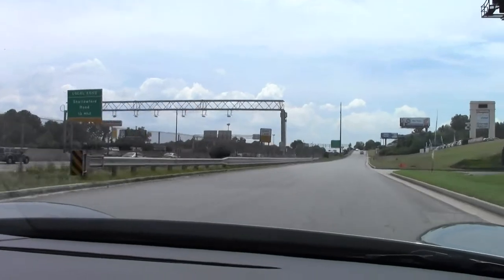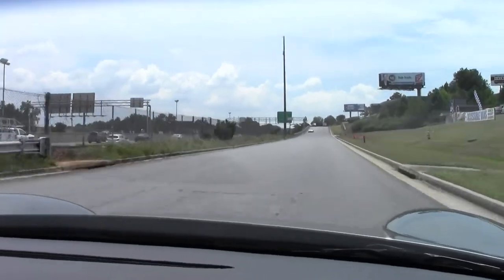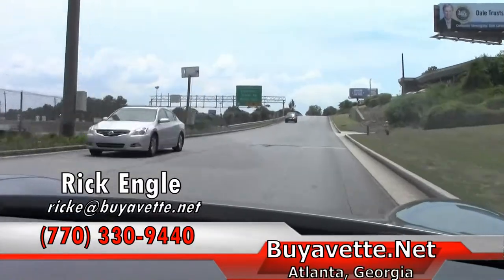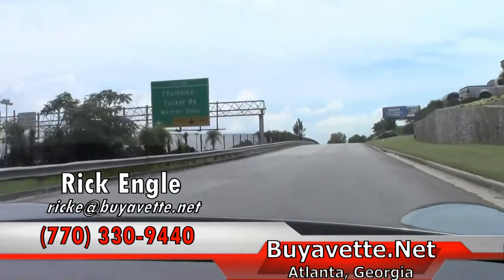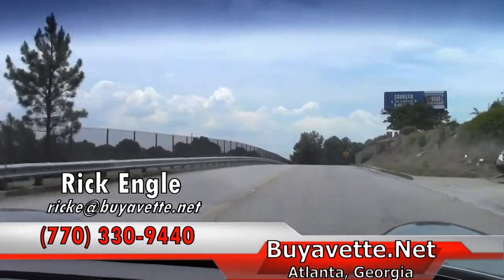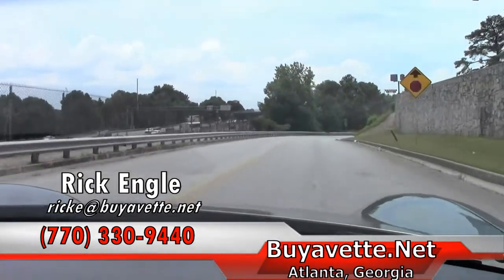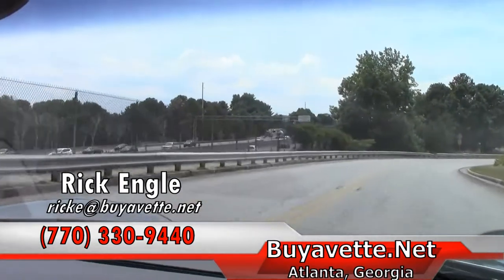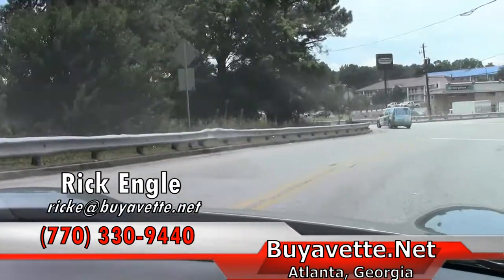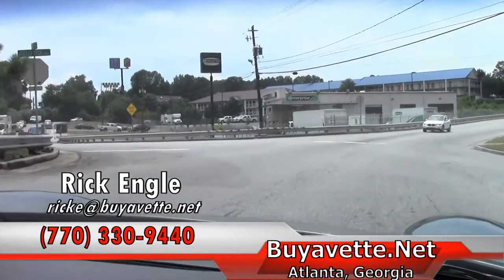If you want to have the opportunity to test drive this model or any of our inventory, please feel free to give me a call at 770-330-9440, or you can email me at ricke@buyavet.net. I appreciate you taking the time to ride along with me on this test ride. Thank you very much, and I hope you've enjoyed the ride as I have. Have a great day.